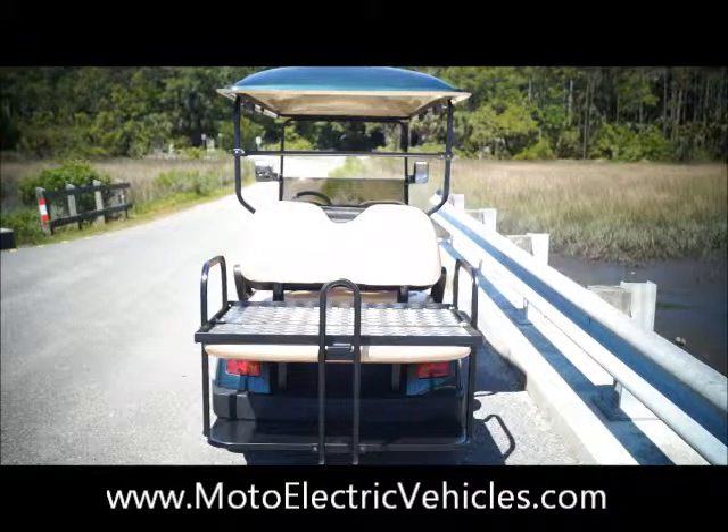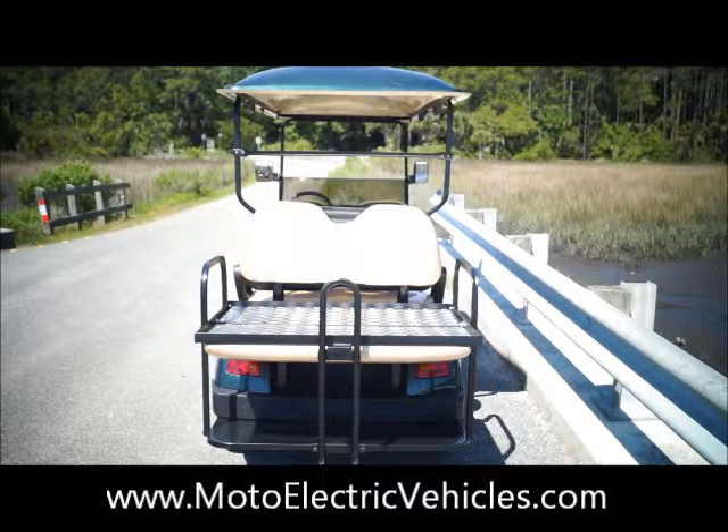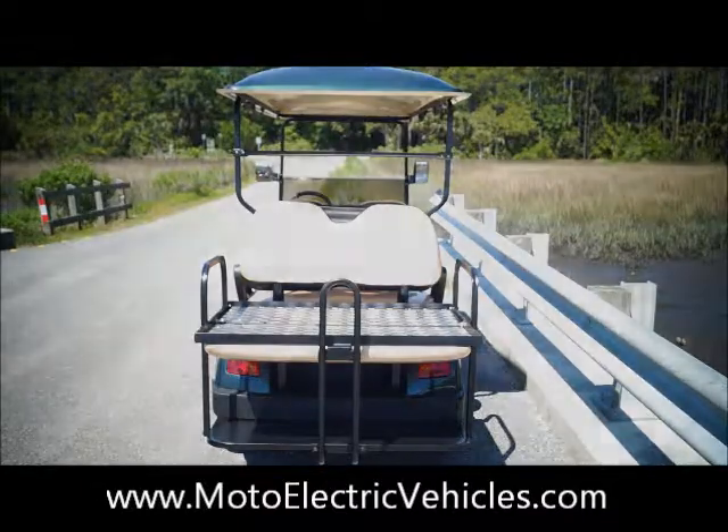Let's go ahead to the front of the vehicle and show you some of the different features of the non-street legal vehicle compared to the street legal, so you'll have everything you need to make an educated decision.